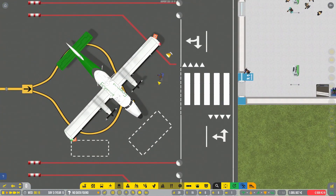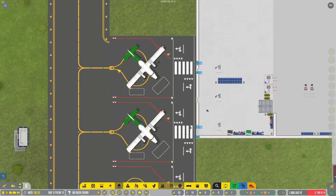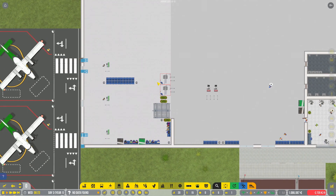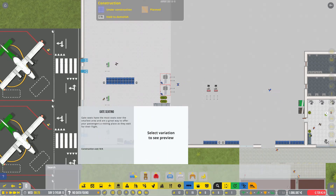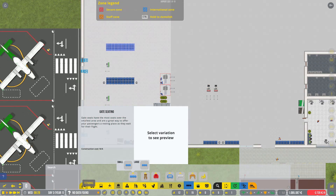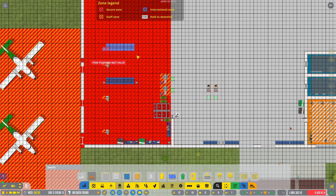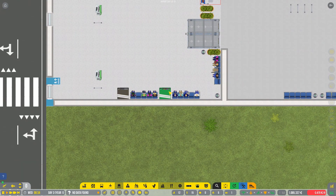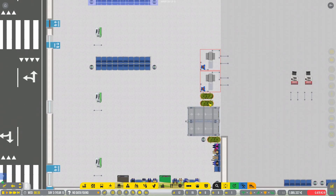Looks like passengers are boarding already — we got a little bit of income from that. Both flights are boarding simultaneously. Maybe I'm going to build another seating area right around here, and a trash can — no littering at this airport. Also built a couple of vending machines here for passengers.